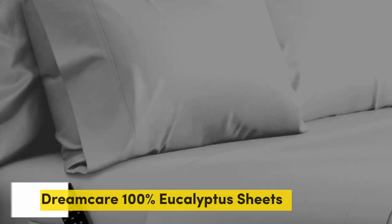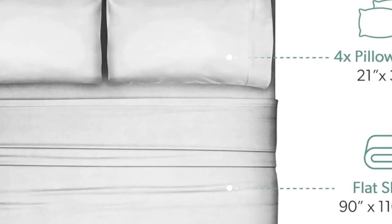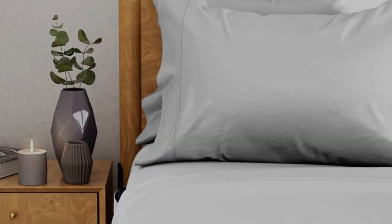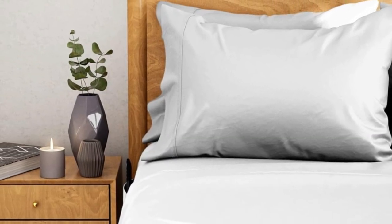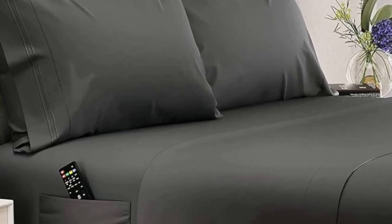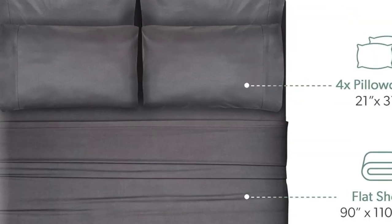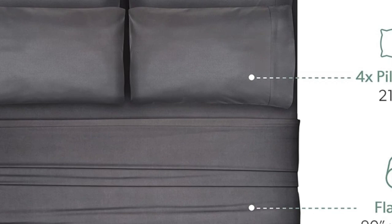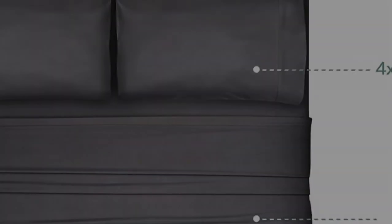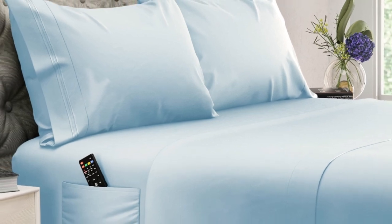Number five. What we like: 20-inch pocket is great for thicker beds and mattresses, soft yet crisp eucalyptus lyocell, wash-and-wear without wrinkles. What we don't like: corner seams aren't the strongest. Dreamcare's 100% eucalyptus sheets are a great choice for those with extra thick, extra tall mattresses. Where the average set of sheets might pop off the mattress corners night after night, this sheet set will stay securely in place and fully cover those extra inches. Made out of eucalyptus tensile lyocell fibers, these sheets strike a happy balance between silky and crisp.